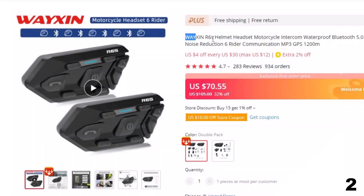Number 2: Waxon R6S Helmet Headset Motorcycle Intercom. This intercom is here with a 32% price off. Now you can get it at around $70.